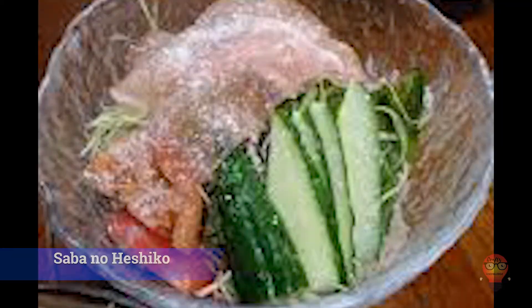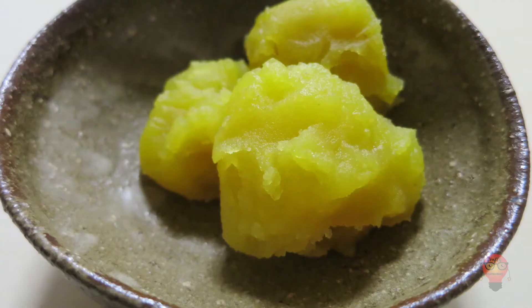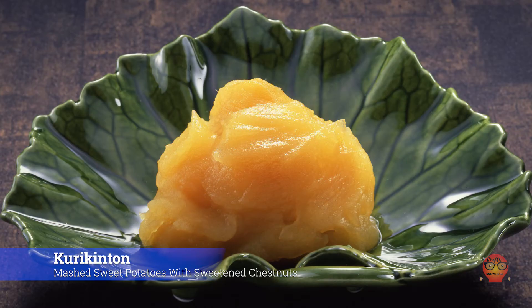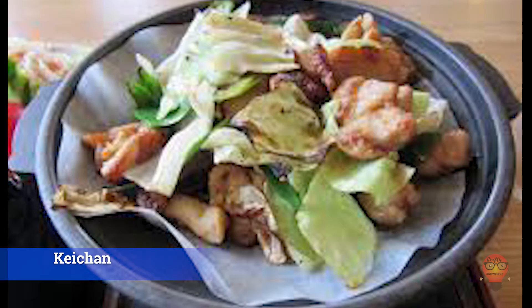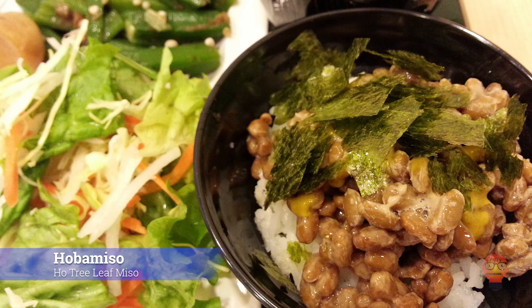Next on our list is Gifu Prefecture's famous foods. 1. Kuri Kinton, mashed sweet potatoes with sweetened chestnuts — kuri is chestnuts and kinton is sweet potatoes. Mash them together and you have kuri kinton. 2. Keichan — cabbage, chicken, and onions in a garlic shoyu marinade. It's often cooked on a Mongolian skillet, just like jingisukan. 3. Hoba Miso, hoe tree leaf miso. These leaves have antibacterial properties, which makes them good for keeping food clean. On top, you put miso paste mixed with various other ingredients. It's then heated over a fire and you eat the stuff on top.